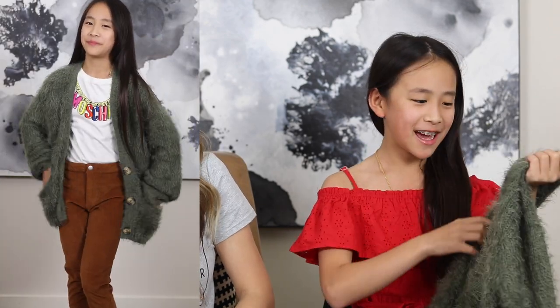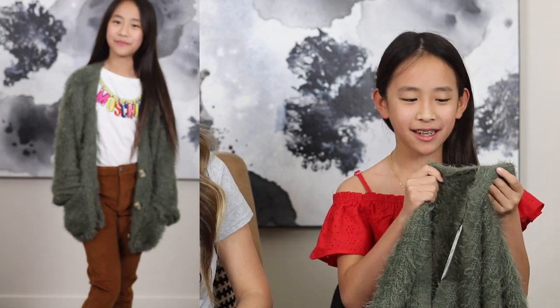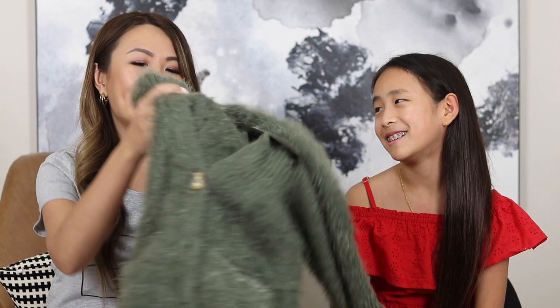So guys, I have a special guest — this is Miss S! She's going to tell you about the stuff that she picked up. So the first item I picked was this green cardigan. I love fluffy cardigans — they're so nice and soft. I have one in white, and when I saw this I immediately knew I wanted it because I love the white one so much. We picked this in a size 11 to 12 because winter is coming up and she likes it a bit oversized. This cardigan was $45.95.